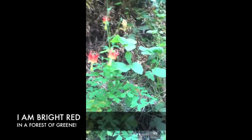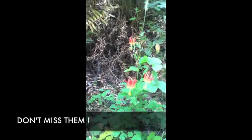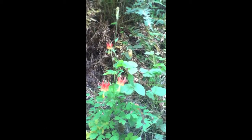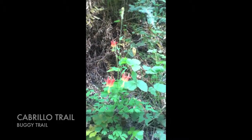They have a leaf that is varied like this, and then they come out with these spectacular blooms. Don't miss them. You can see these on the Cabrillo Trail and also the Buggy Trail, and many other parts of the park — keep your eyes out.